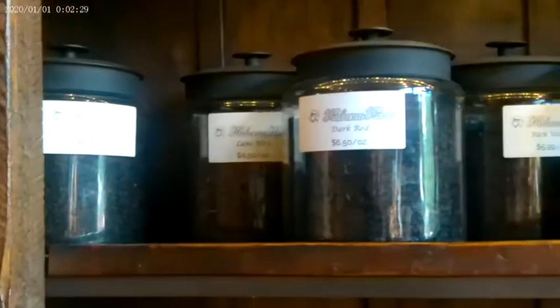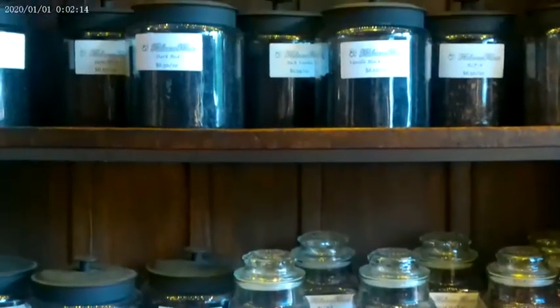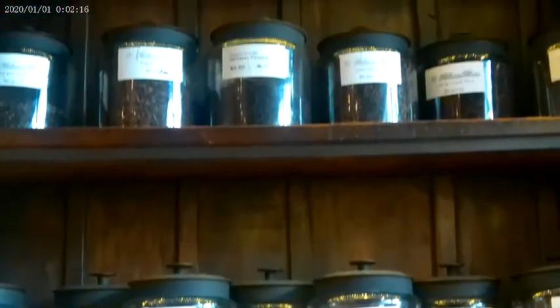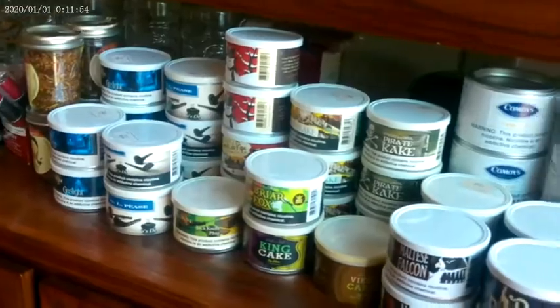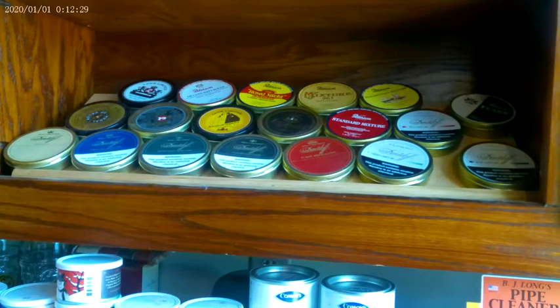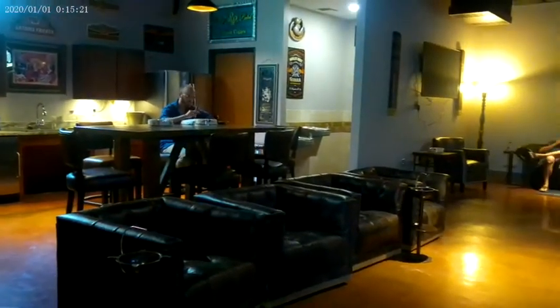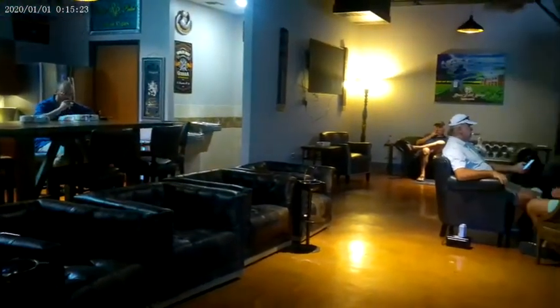For you pipe smokers, they also have a variety of bulk tobaccos and tin tobaccos, as well as a wide variety of pipes to choose from. Their lounge space is very comfortable and very spacious — you can easily walk in here and have a good smoke and a good time.